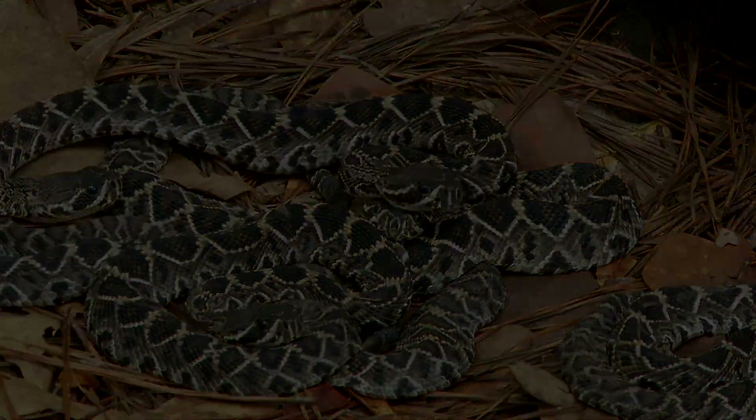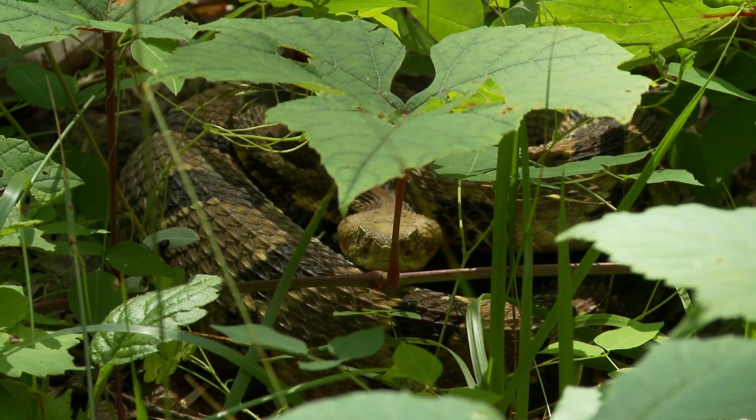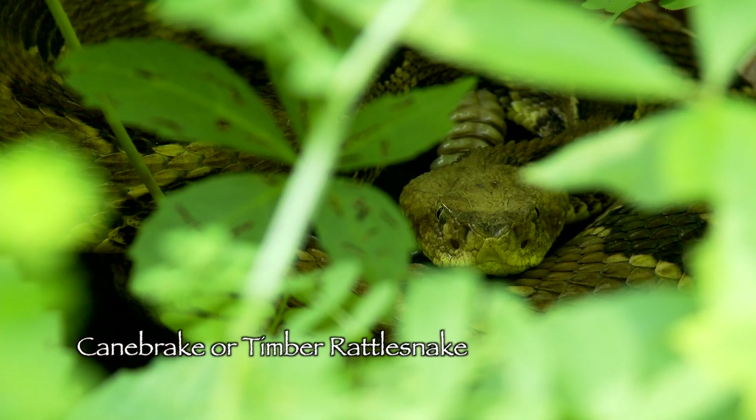There is another dangerous pit viper that has a more limited range in North Florida called the canebrake or timber rattlesnake. It's always good to know what they look like in case you are hiking in their habitat.